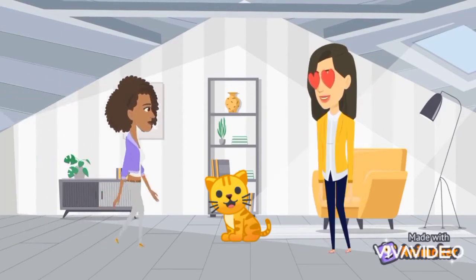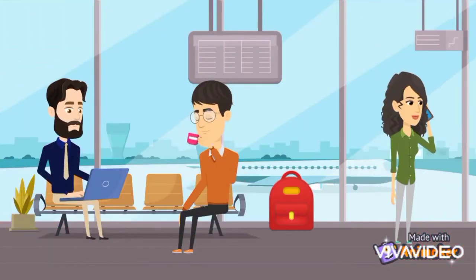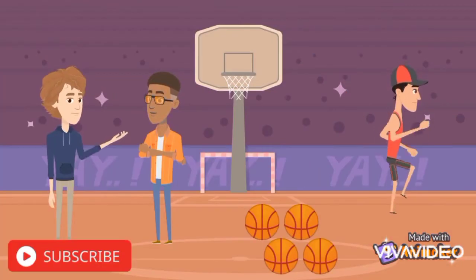Oh, whose cat is this? This cat is mine. Look, there is a bag. Whose bag is this? Oh, it's hers. Wow, there are many balls over there. Whose balls are these? Yes, they are his.